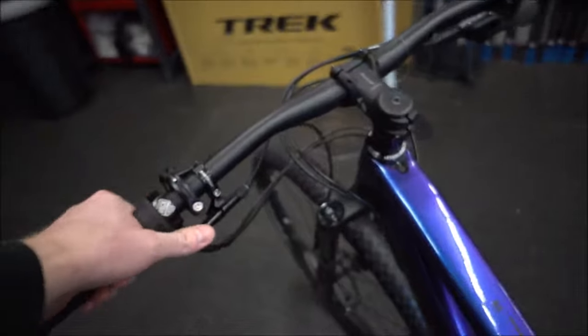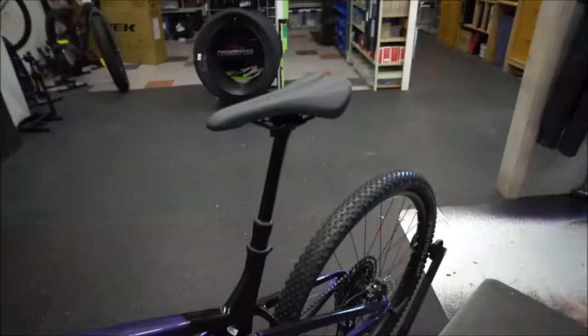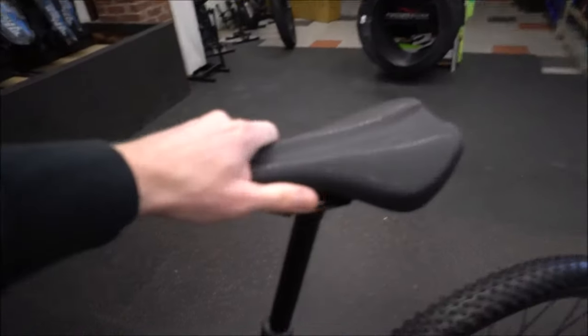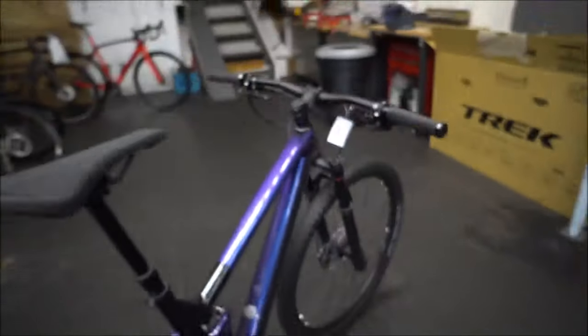Still a fairly clean setup with the 1x system. You've got the dropper post set up there — it is the Bontrager one, which I have no issues with. You do get a small amount of seat play, but I don't think anyone notices it really when you're riding.